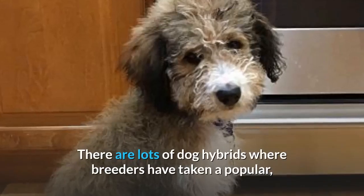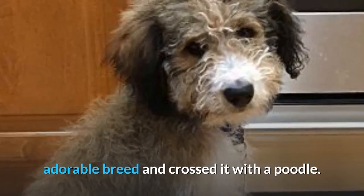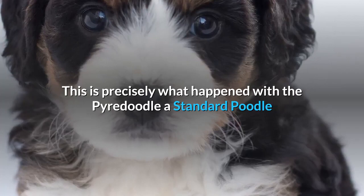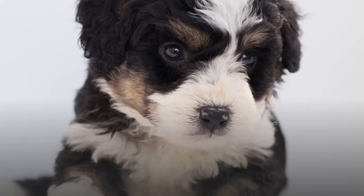There are lots of dog hybrids where breeders have taken a popular, adorable breed and crossed it with a poodle. These poodle genes help to add a little more intelligence to the offspring, as well as the likelihood of a hypoallergenic coat. This is precisely what happened with the Pyredoodle, a standard poodle and Great Pyrenees mountain dog cross.